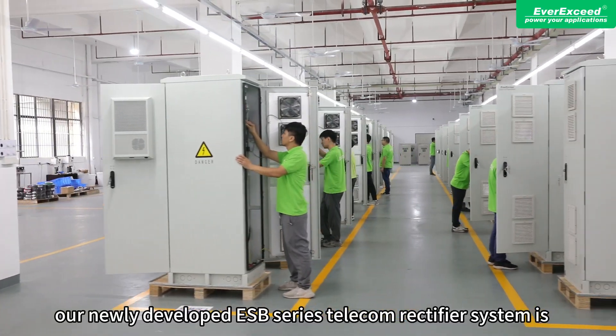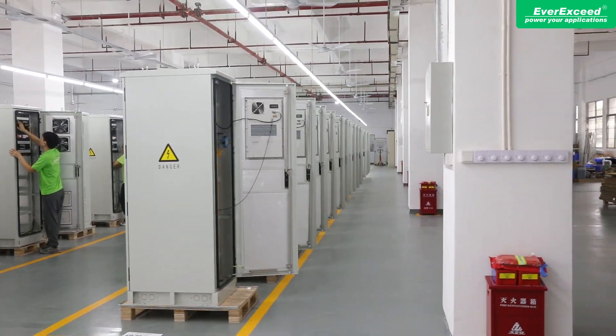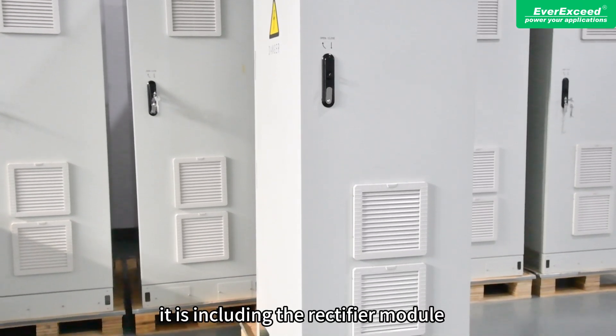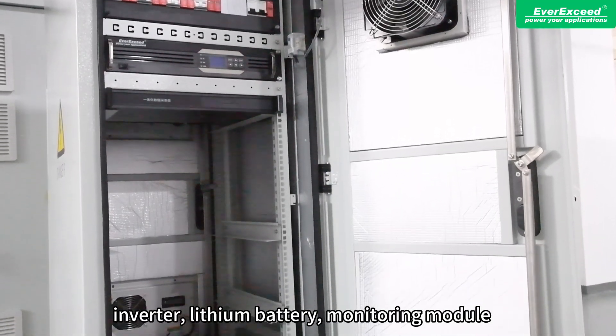Our newly developed ESB-Series TITAN rectifier system is designed with the concept of an integrated multi-functional base station power system. It includes the rectifier module, solar MPPT module, inverter, and lithium battery,